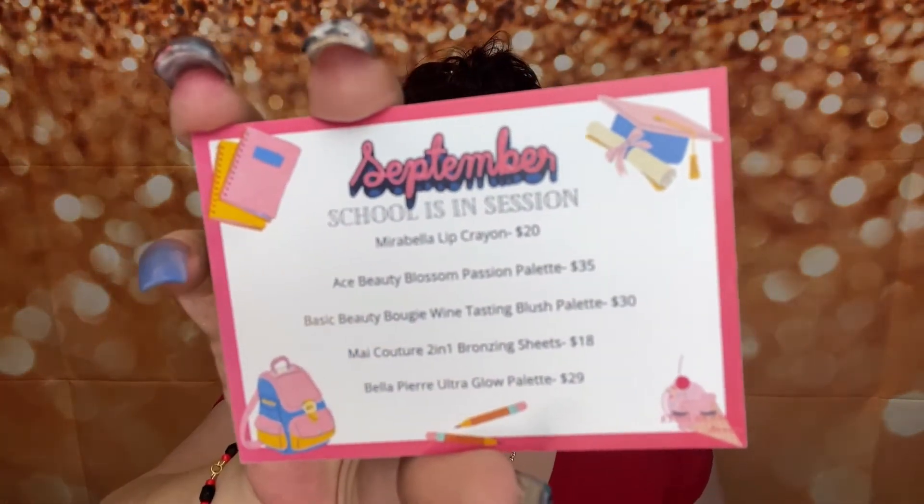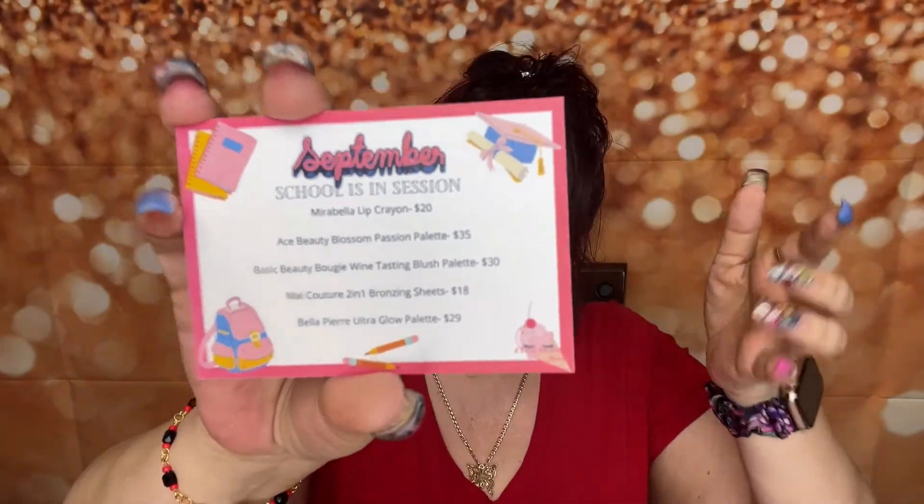I'm going to go ahead and open it up. I did order both but I haven't gotten the smaller one — the $12.50 one — yet. So we're going to open this one. It's September, school is in session, and I did get five items. This is the card that came in the box — it has the retail value and a short description of each item. It does come with these little popcorns in it, and I love the fact that they're using protection. That's huge for me.